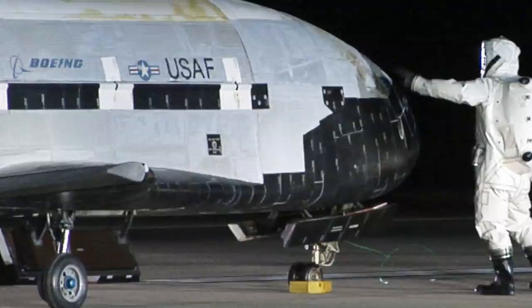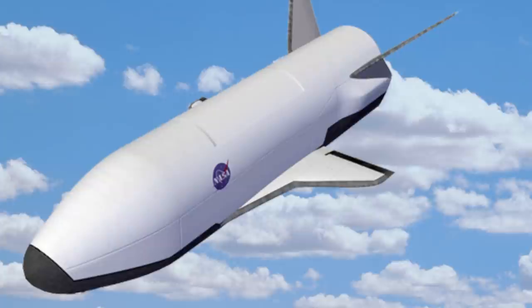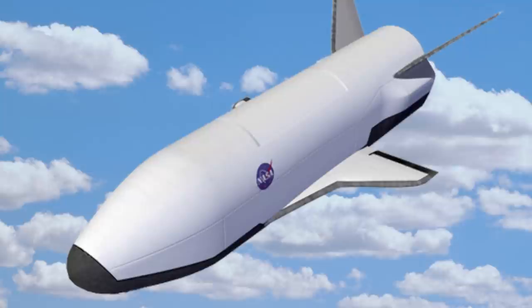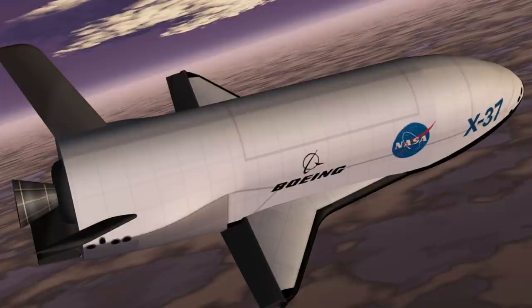The OTV is an uncrewed vehicle, and the majority of its operations are kept under wraps by the US government. The official word from the US Air Force is that the experimental plane is meant to test and demonstrate technologies for a reliable, reusable, unmanned space test platform. But specifics lack any further detail than that. As a result, public speculation regarding this $192 million project has run rampant in recent years.